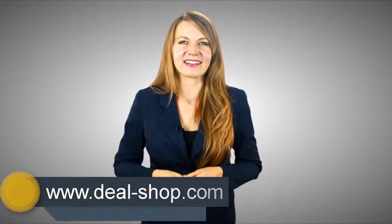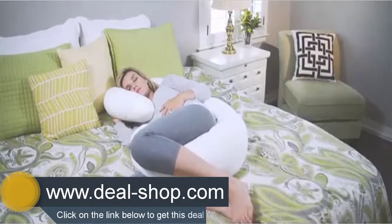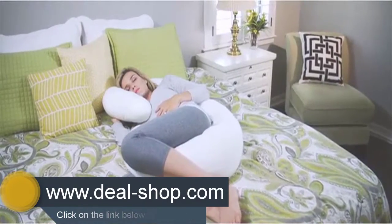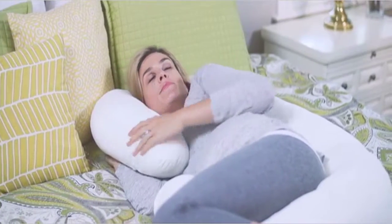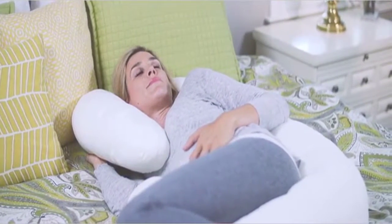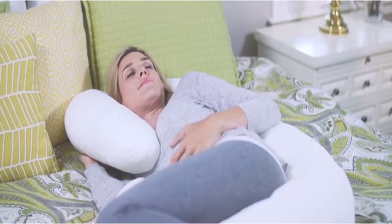Hello guys and welcome to a new review video. Don't just sleep — snoogle with the mother of all pregnancy pillows. Designed by a registered nurse and mom, the Snoogle totally eliminates the need for using multiple pillows to get a good night's rest.